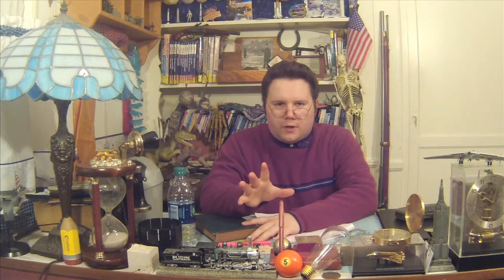As you can see, we need the comma when we are reading and even when we are speaking. Along the way in this video, we're going to give you rules on how to use the comma properly. You better get your pen or pencil ready because here comes rule number one.